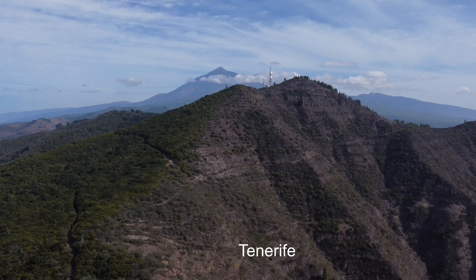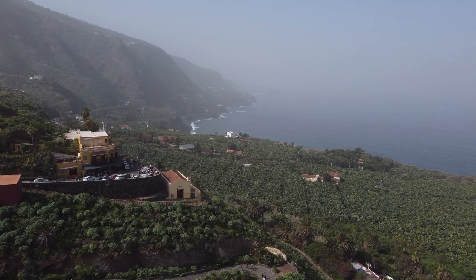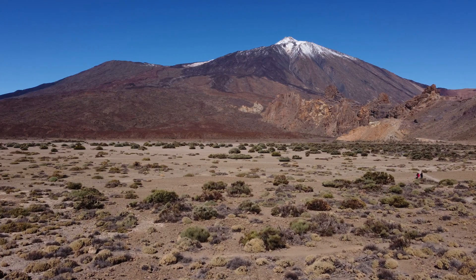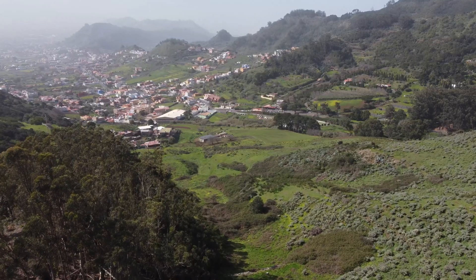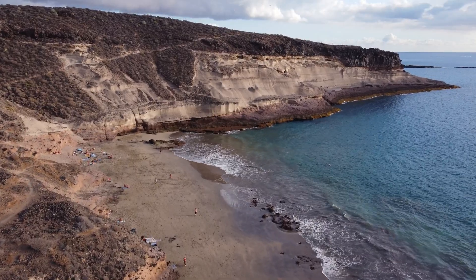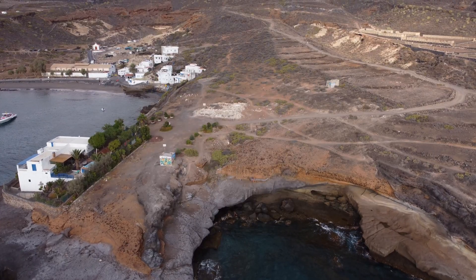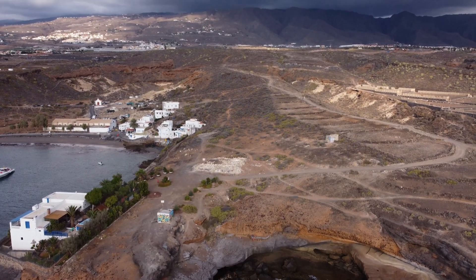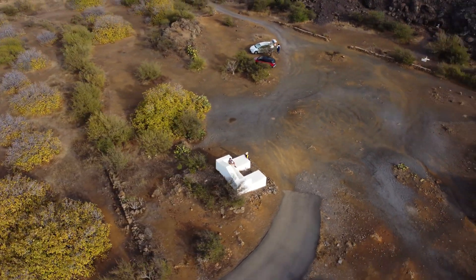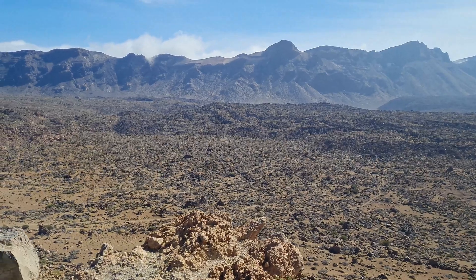Tenerife and Gran Canaria have undergone significant erosional processes and have a diverse elevated topography with arid volcanic regions, forests, deep ravines and valleys. Tenerife is dominated by the 3,700-metre Teide volcano and caldera. While these islands are no longer over the Canary Hotspot, occasional smaller eruptions can still occur many millions of years into the erosional period, due to complex processes associated with gravitational compression, rebound and fracturing of the weakened oceanic crust underneath the islands. The last known eruption on Gran Canaria was around 1,000 years ago, while Tenerife has had minor ones in recent centuries on the Teide caldera.